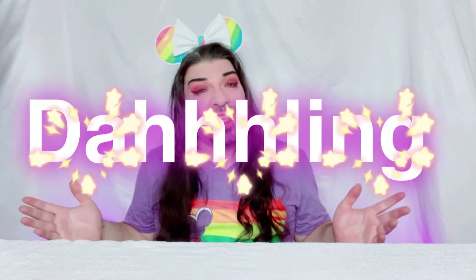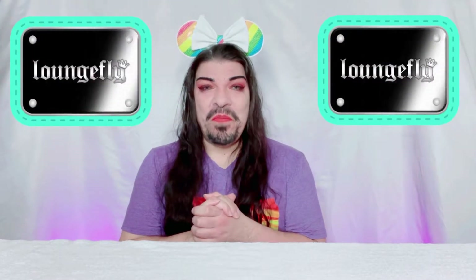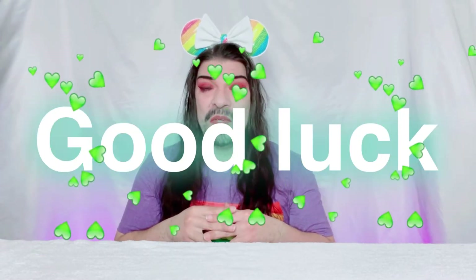Welcome back to Yours Truly Darling! Today we're unboxing another Loungefly mini backpack, plus I have a gift that someone gave to me that I can't wait to show you. Also, today is the video where I announce the two winners of my giveaway — I gave away two pairs of mini rainbow ears about a week and a half ago, so good luck to you!